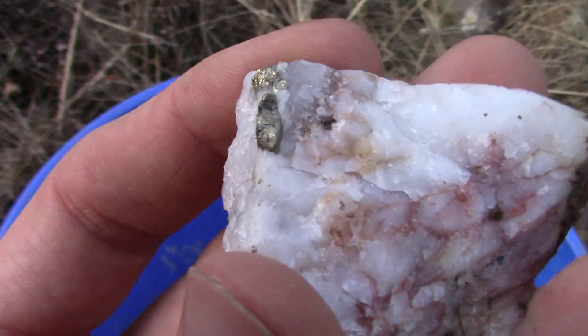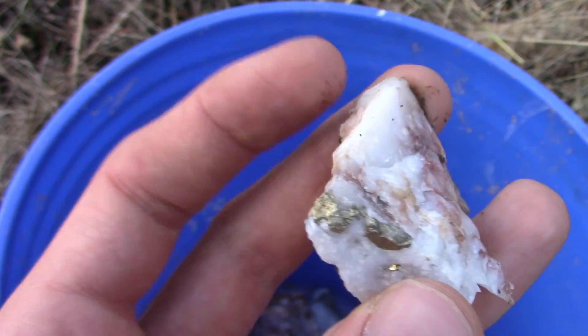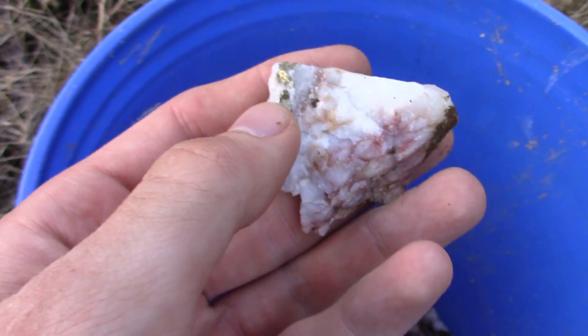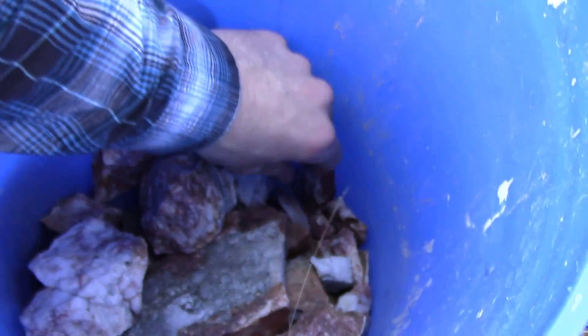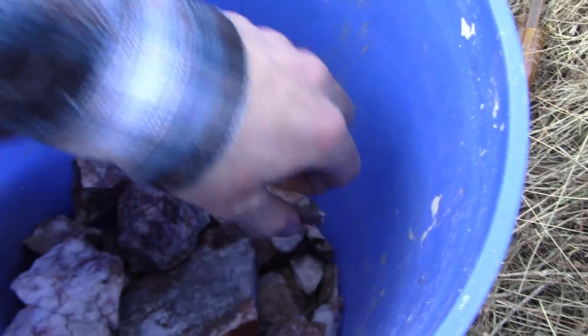There's some nice pyrite there. Too bad that wasn't chunky gold - that would be amazing. But it's not that easy, unfortunately. There are people that seem to stumble upon gold on their hikes or something.